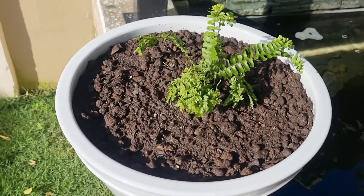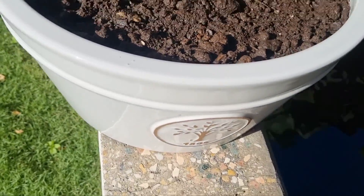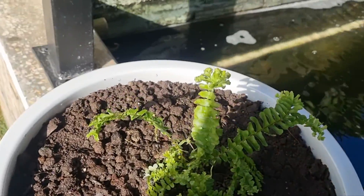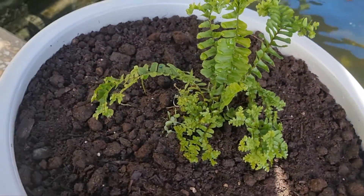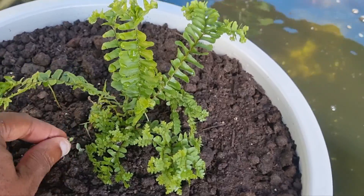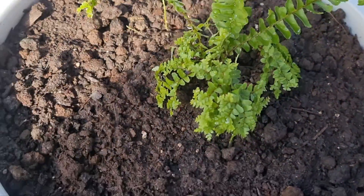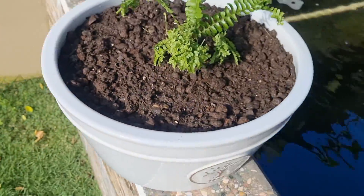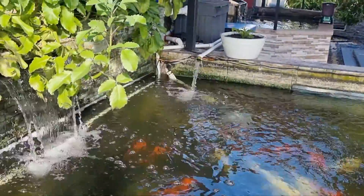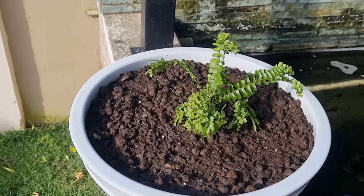What I'll be observing is the conditions of this plant, because it's two different areas and it's about 3, 3:30 on a Sunday afternoon. This side of the yard is getting a lot of sun, and the other side is not getting any. So you'll see how the growth goes.